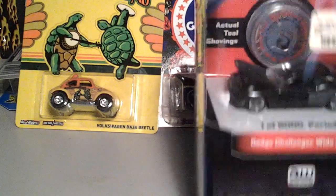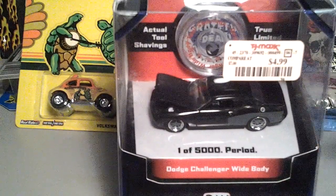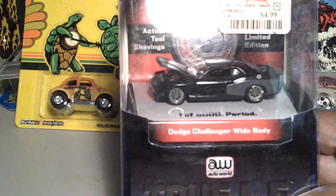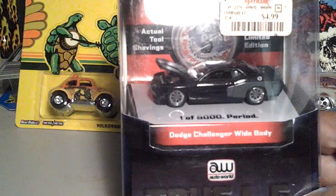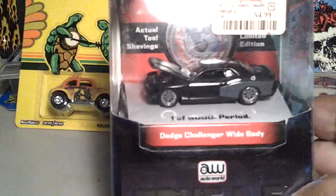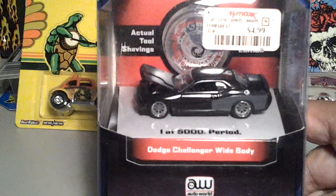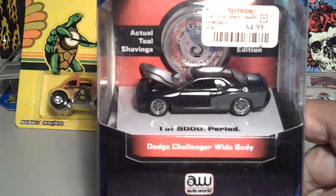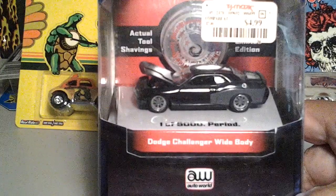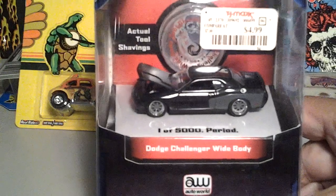Hey, it's me again — I forgot one. This is another one I found today. I bought this at TJ Maxx for $4.99. It's the black version of the Dodge Charger wide body, with the actual tool shavings in the back here. I was real glad to find this one. This is actually one of the ones I sent off to Lucas Brooks on a trade we've done. I'm sure you've seen this video. So I was missing this one, and I was lucky to find it. Now I've got all four. Till next time, this is Izzy. Y'all be easy.